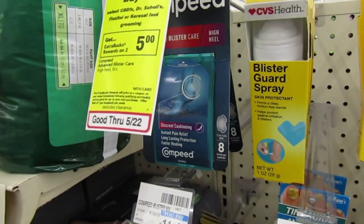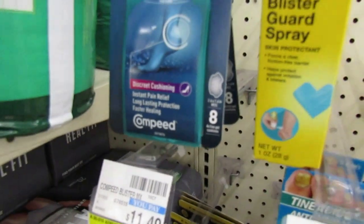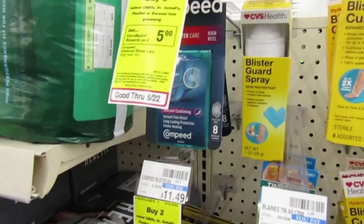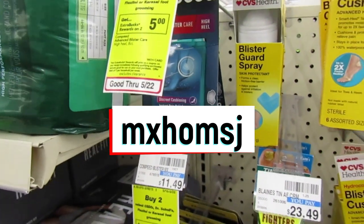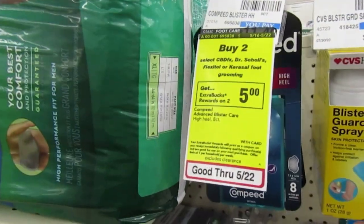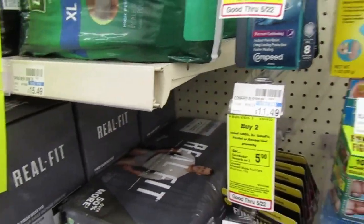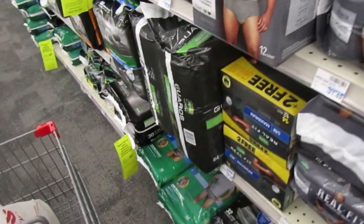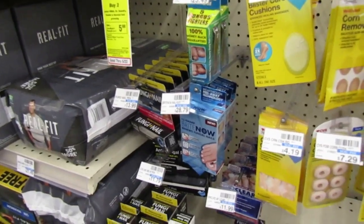The first thing I wanted to show you is the Compede. My store is out of the ones I need. You're going to want to pick up one Compede 8-count and one 10-count because we have $5 Ibotta rebates for each of those. If you don't have Ibotta, sign up — it's an amazing rebate app that helps maximize our coupon deals. Compede is on a buy two, get $5 back promotion. They're priced at $11.49 at my store. We got $4 insert coupons this week — I believe SmartSource — so pick up an 8-count and a 10-count.